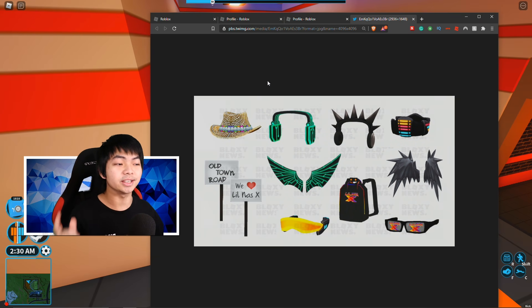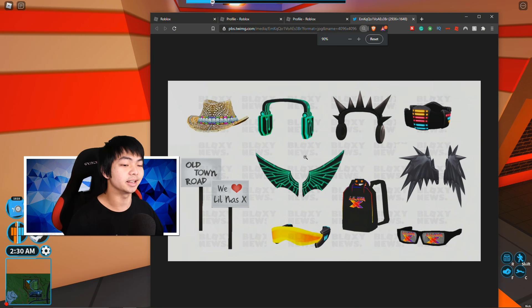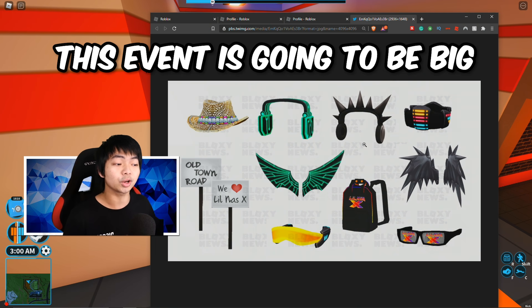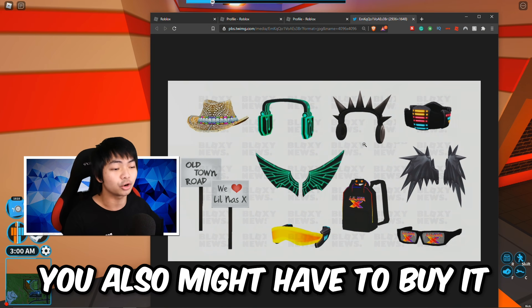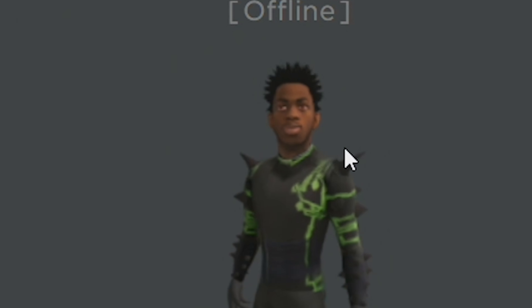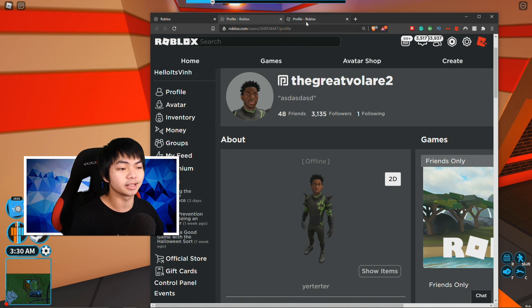The next Roblox event is going to be the Lil Nas X event. In this event you can get a lot of hats, some wings that look phenomenal, a backpack, and some glasses. I'm pretty sure one of them is actually going to be a promo code, so if you haven't subscribed make sure you do because on the next video I'm going to release this item. Roblox actually made an account for like a testing server — this is Lil Nas X right here.